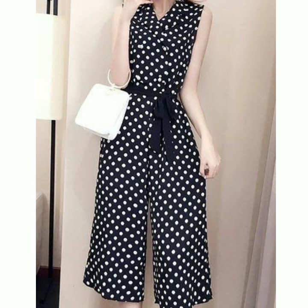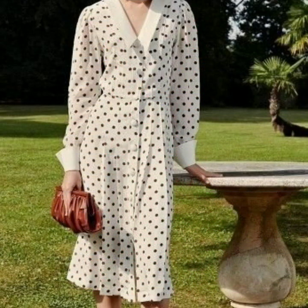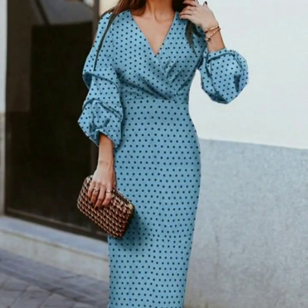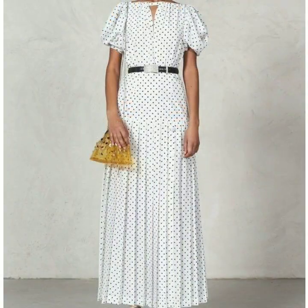Friends, if you are loving these beautiful polka dot printed dress designs, please do also like my video and subscribe to my channel if you haven't subscribed yet. If you have subscribed, please also click the bell icon so that after clicking it you will get notifications of all my videos and will never miss any video or collection on my channel.